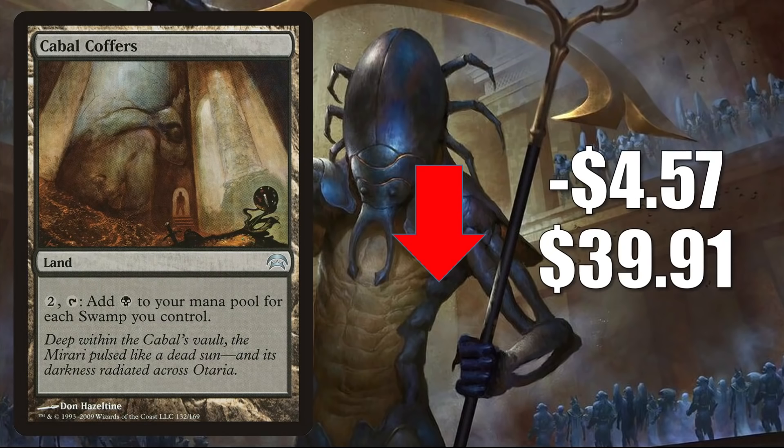Cabal Coffers from Planechase is down $4.57 this week to $39.91. This was reprinted in Modern Horizons 2, making it Modern legal, but it just hasn't done much in that format. So basically it created a situation where a lot more copies got out there for Commander players, making this card very soft for a while now. It's still a huge Commander card in many builds old and new, a potentially good upgrade to Undead Unleashed, and it's showing up in a lot of fresh builds around Wilhelt the Rot Reaper.